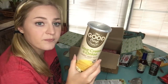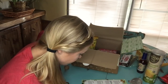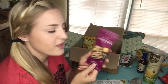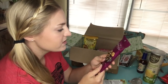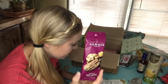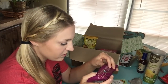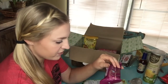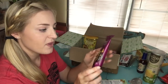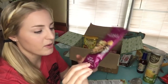Next we have Sahale Snacks maple pecans glazed mix, $1.49. It has pecans, walnuts, dried cherries, dried apples, and maple sugar. I'm not a big nut person so I'm not going to open this right now, but my husband loves pecans so I'll probably give this to him.